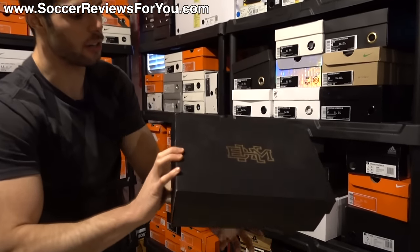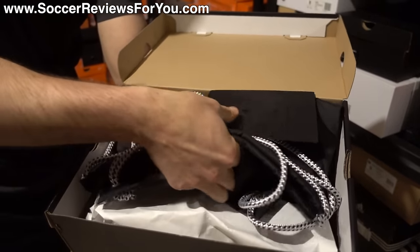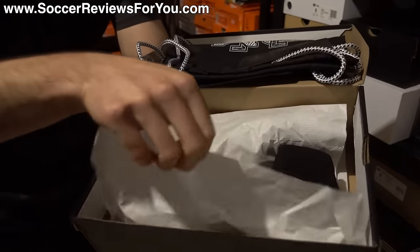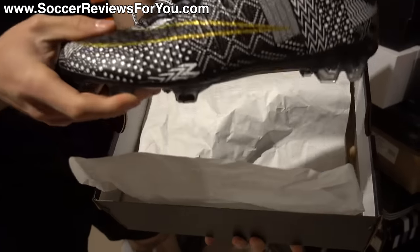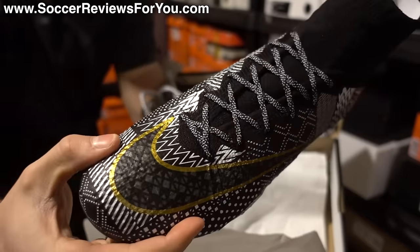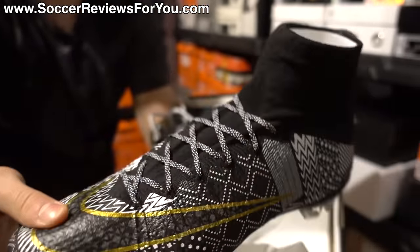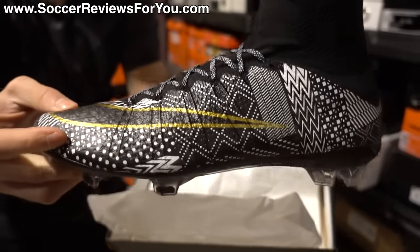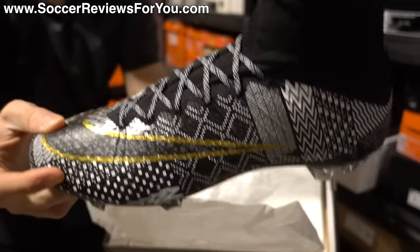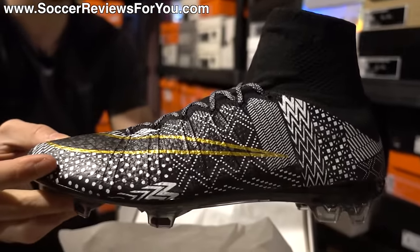Then there's this one — you can see the Nike Black History Month logo on the box. This is the Black History Month Superfly 4: such a cool looking shoe with a really detailed white and black pattern and gold detail in the outline for the swoosh. Carbon fiber sole plate — probably the best looking Superfly 4 Nike ever put out. Extremely limited: if I had to guess, I'd say there's probably under 100 pairs of these out there.